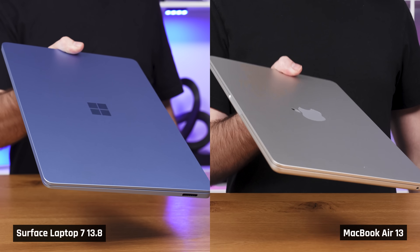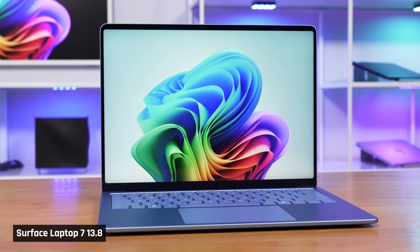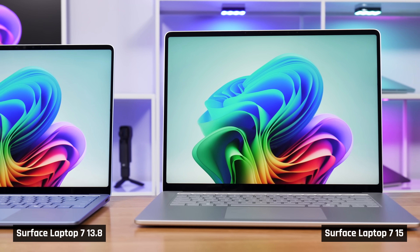Let's start with their build quality and portability. Both the MacBook Airs and the Surface Laptops feel very premium. The Surface's chassis is slightly more rigid than the Airs, but when you look closely, the Surface isn't quite as well built. Our Surface Laptop 7 13 with the X Elite processor does not sit flush on the desk. If you tap on the bottom right corner, you can clearly hear that there is a gap. This didn't happen, by the way, on our other two models.